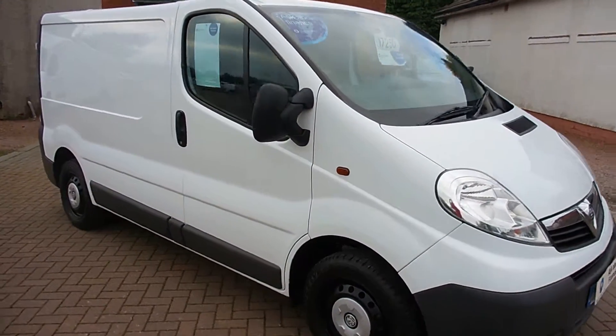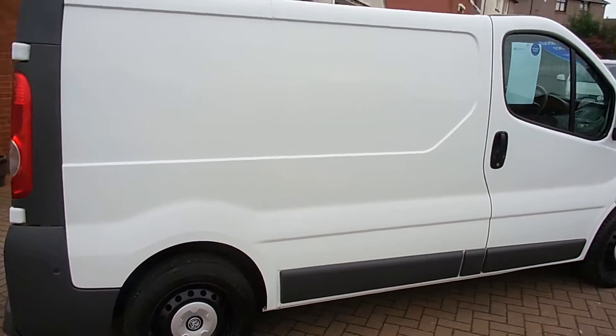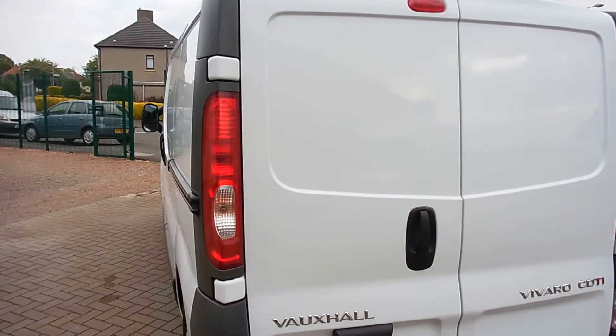Hi there folks, welcome to Clarkson Commercials here in Glasgow. My name's Ryan and I'm just giving you a quick wee video walk round of one of our sales vans today. It's a 2012 on a 61 plate Vauxhall Vivaro, the 2700 CDTI short wheelbase.